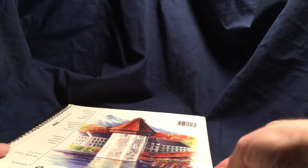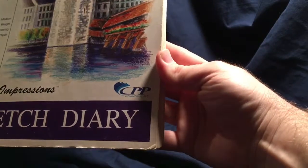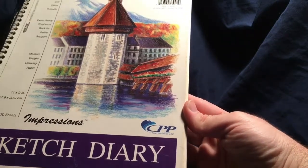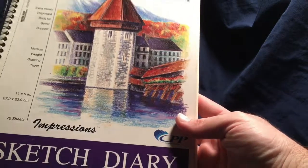We just got a Hobby Lobby, which is fantastic. But I was pleasantly surprised to find that a lot of the stores around my area, like my Walmart and a lot of other places, they really kind of picked up their game in their art departments. My local Walmart carries brands like Strathmore and Canson.